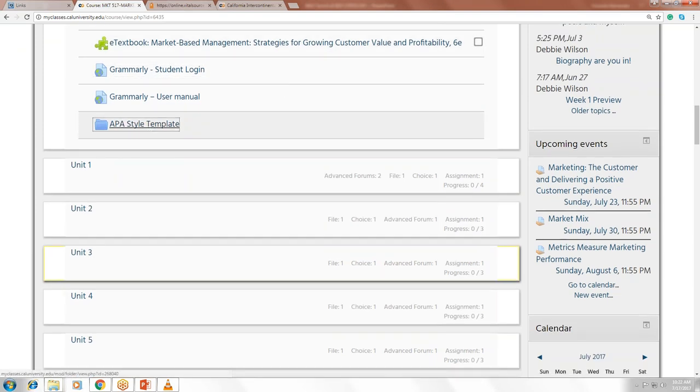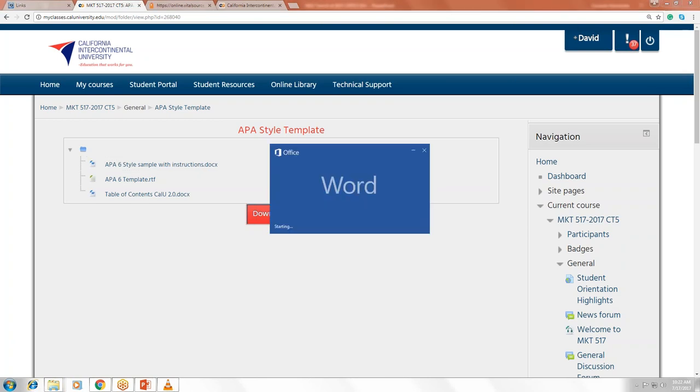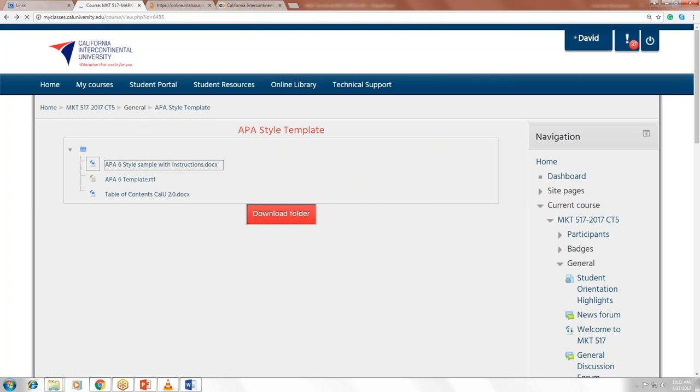Under the APA Style Template, click on the APA link and retrieve the APA template. Select the APA 6 Style Sample with Instructions. This APA template will have all the instructions telling you what is required, how to set up your document, and it's pre-filled to guide you. Make sure you utilize all the information we have here for you.